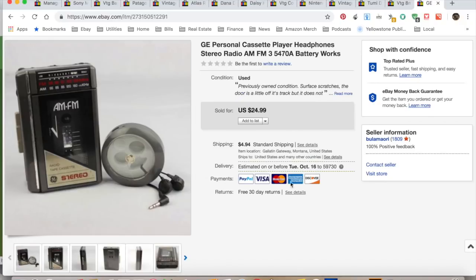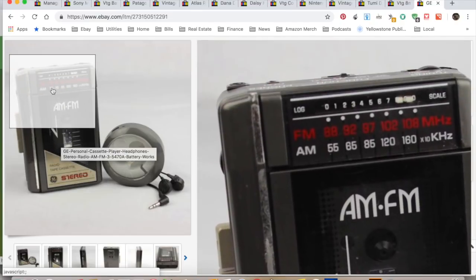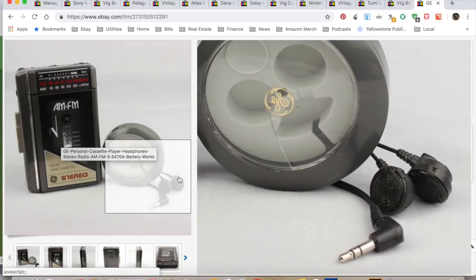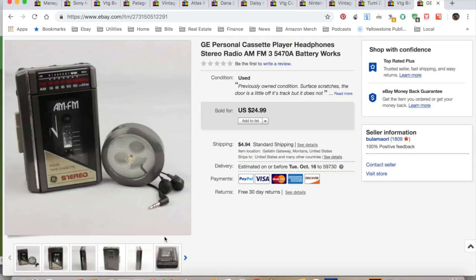The last thing: a vintage GE AM/FM stereo cassette player — pretty generic with headphones, but they don't have the little foam covers — but that's okay. Sold for $24.99. I collected $29.93; spent 50 cents at a garage sale. Shipping and fees $7.95 for a total profit of $21.48 and it took six months to sell.